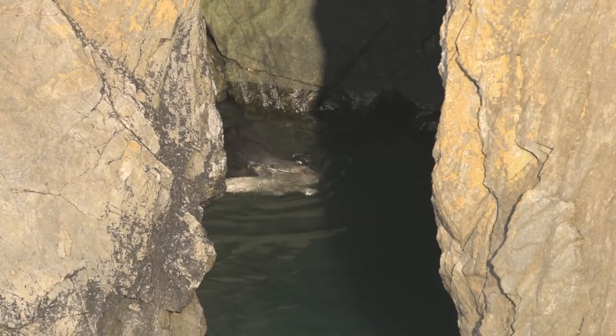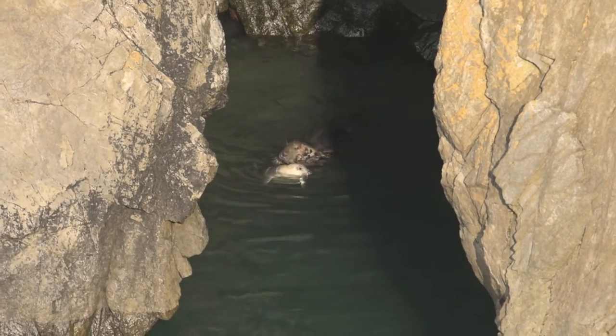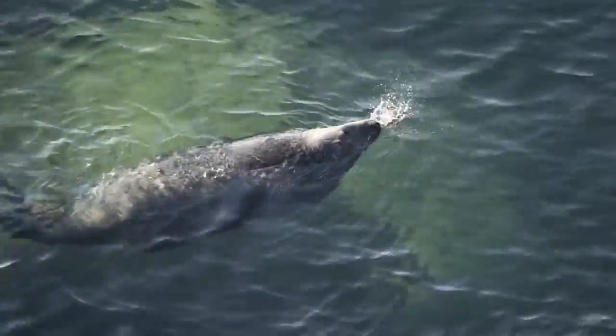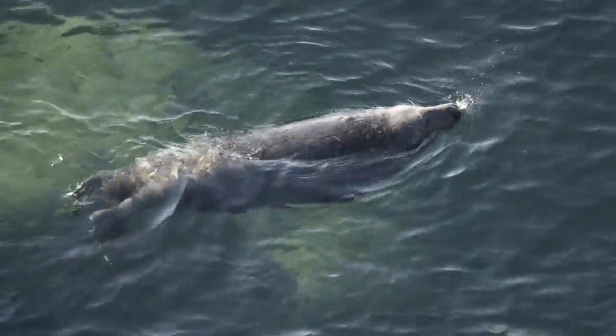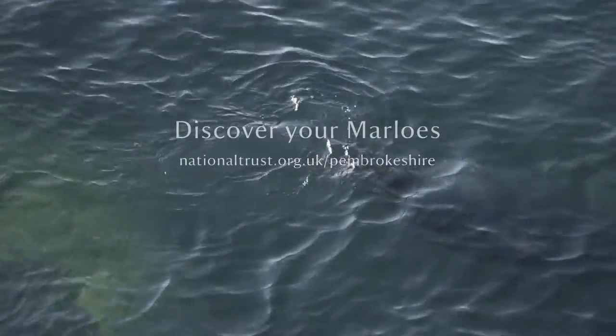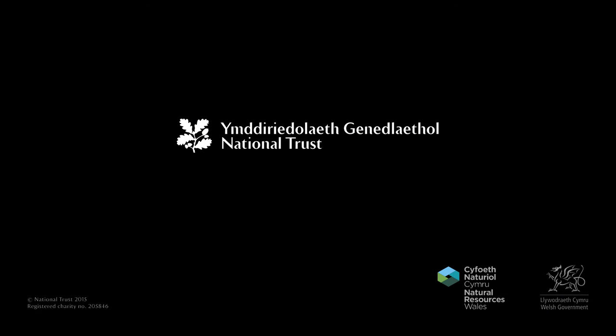Right on cue. This headland in particular is a favourite of mine. You're literally ten minutes from the car park and it's an easy walk. A hundred yards that way, you've got the seals making this haunting noise. It really is special.